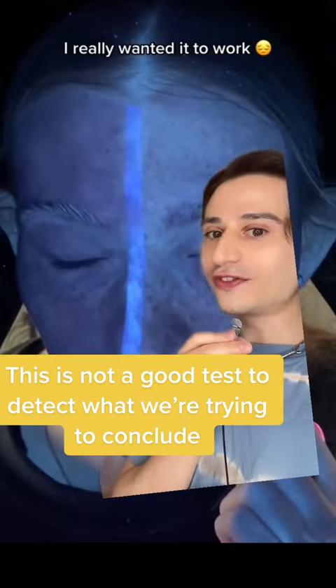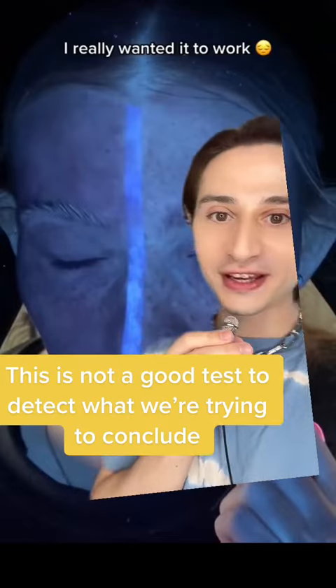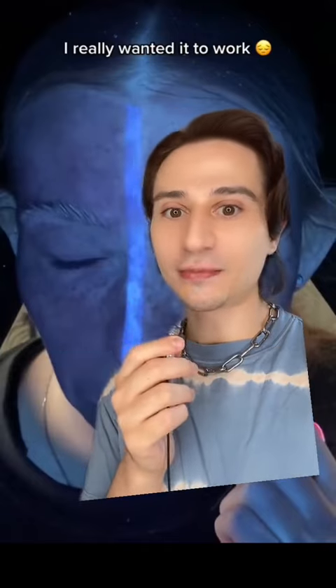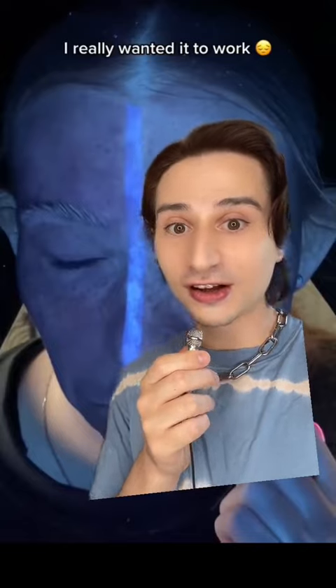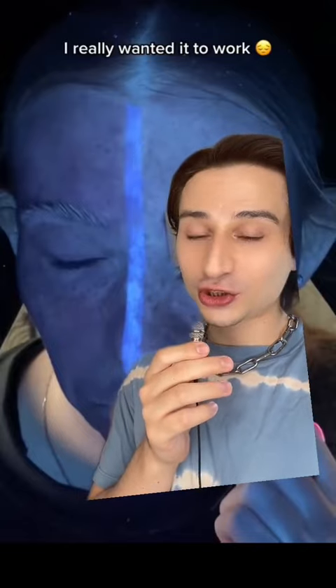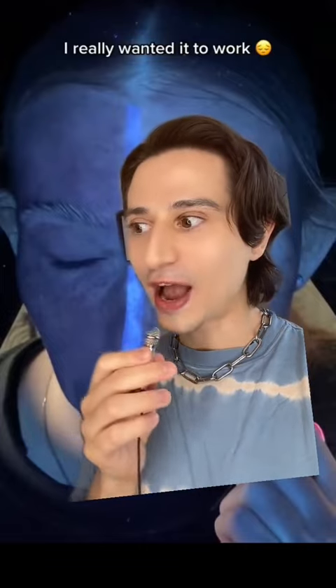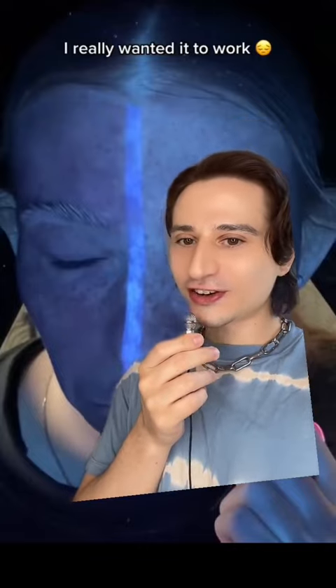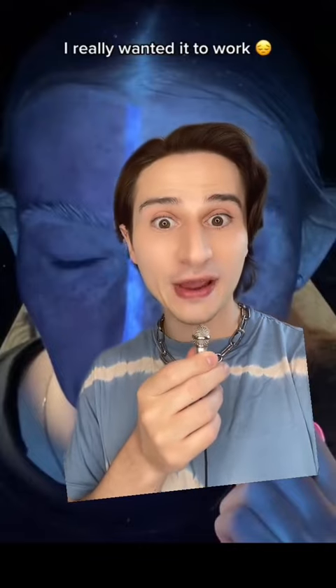There are a whole host of other factors that can determine how opaque this sunscreen is going to show up — not just how sun protective it is, but also other ingredients that are in the formula, human error, and how it's applied. I've never seen this creator actually measure out the sunscreen before putting it on. And also, application could be different depending on how dense the sunscreen is, so if you're putting on a thicker layer, it's probably going to show up more opaque.